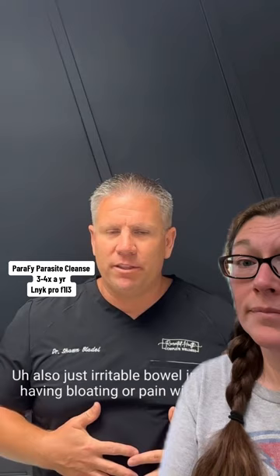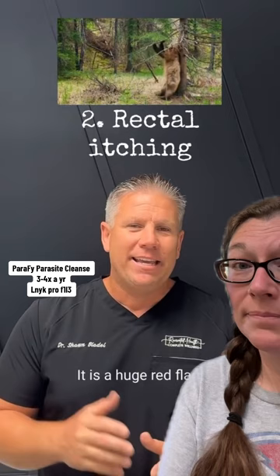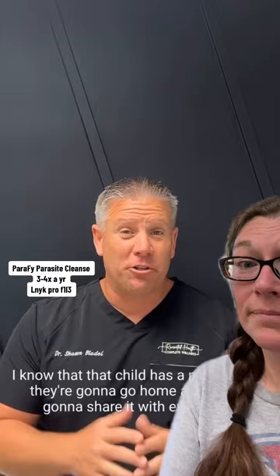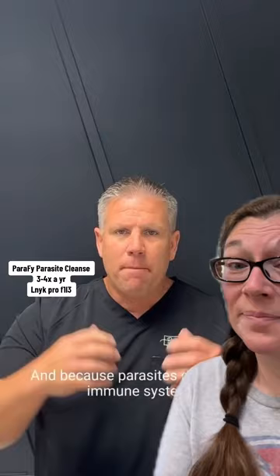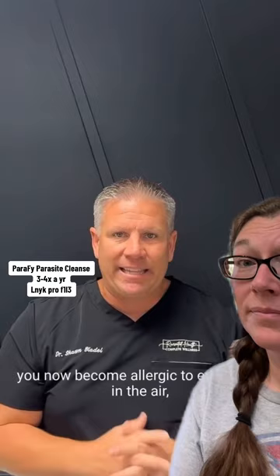I see kids do this all the time — it is a huge red flag. The minute I see it, I know that child has a parasite and they're going to go home and share it with everybody. Also, as we move up the GI into the sinuses, if you have sinus congestion, that is largely parasitic in nature. Because parasites disrupt the immune system, you become allergic to everything in the air — trees, bees, everything. So sinus congestion is a big parasite problem.